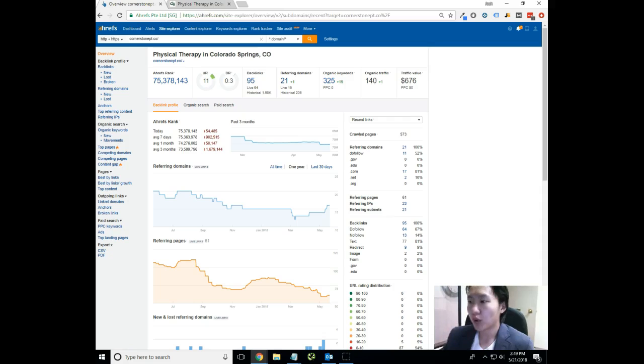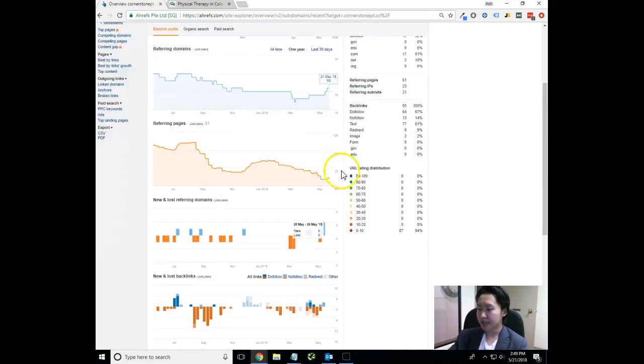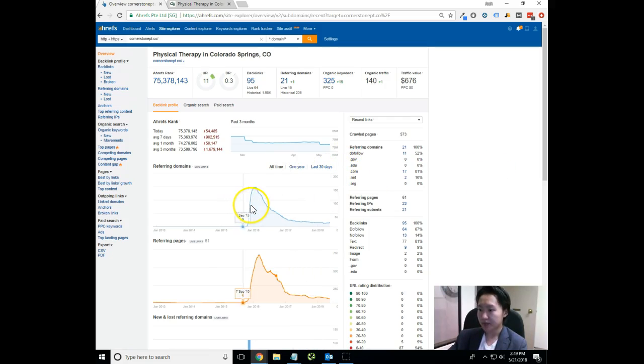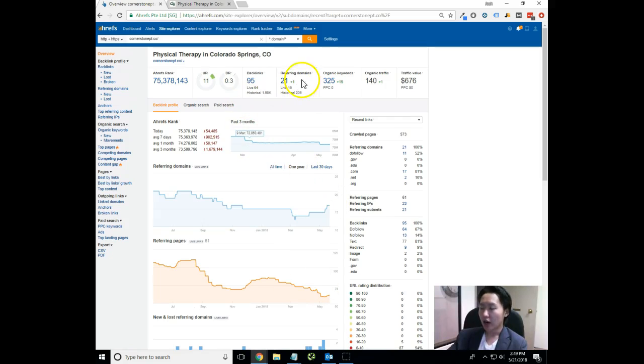The first thing I did was I pulled up a tool called Ahrefs. Ahrefs allows a search marketer like myself to look at the metrics of a site. What I can see right off the bat is there has been some SEO work done on the site. I'm not sure if that's when the website was built, but it looks like back in early January 2016 there was some SEO work done, and then since then not too much with that.